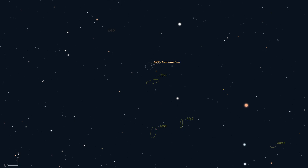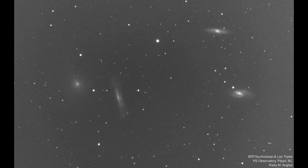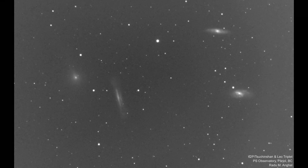Last month, we eagerly anticipated 62P Tsuchinshan's close passage near the famed Leo triplet of galaxies, including M65, M66, and NGC 3628. Thanks to Radu Mihai Angel, we have a stunning time-lapse video capturing the comet's journey near these galaxies on December 27th. This time-lapse consists of 115 two-minute exposures using a luminance filter.